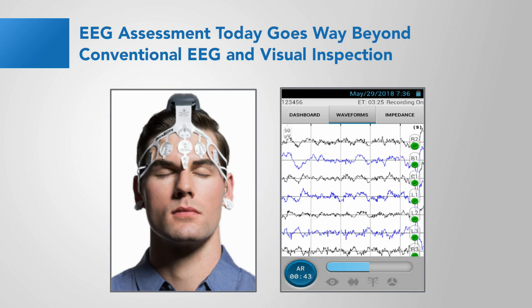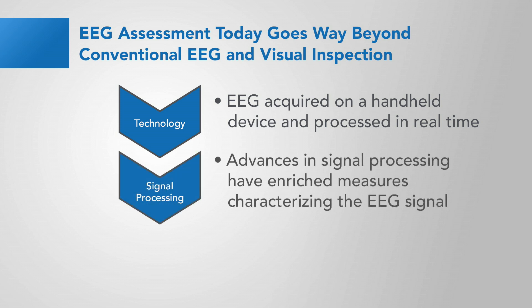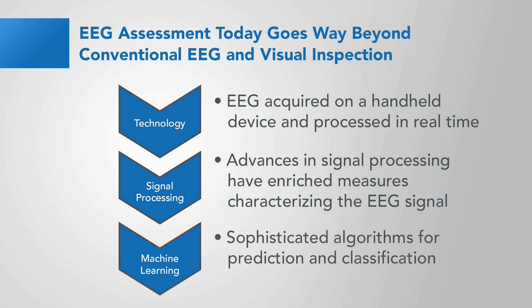EEG assessment today goes way beyond conventional EEG and visual inspection and is very different from what you might have learned in professional school or medical school. There are three main reasons for this. The first is advances in technology — EEG can be acquired in a handheld device, processed in real time. Advances in signal processing have enriched the measures that characterize the EEG signal, and machine learning has enabled sophisticated algorithms for the prediction and classification of abnormalities. Brain Scope 1 leverages these advances to develop its electrophysiologically based biomarkers.